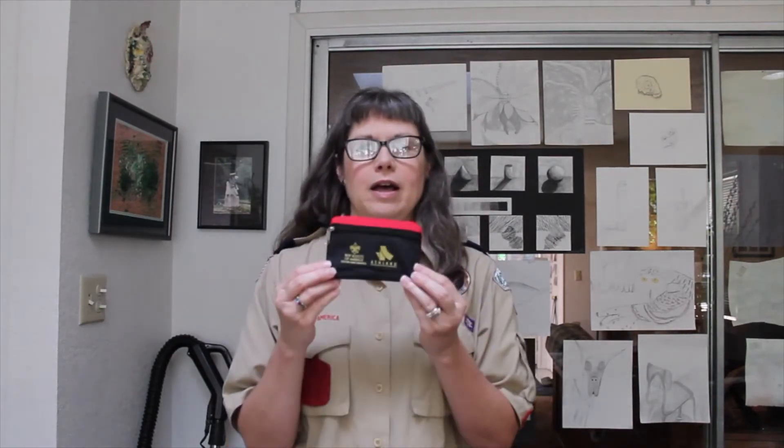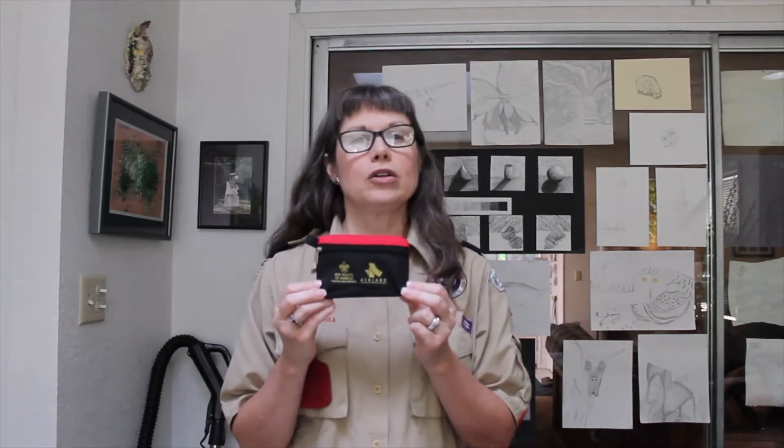Next, a first aid kit. It doesn't have to be a big first aid kit — this is a personal first aid kit. Your leaders will probably be packing a big first aid kit, so you only need one that is big enough for some band aids, antiseptic wipes, maybe some moleskin in case you get a blister. And of course, if you have special needs and need to carry something like an EpiPen, make sure you have that too. Make sure your leader knows how to use an EpiPen and where you are keeping it in your backpack.